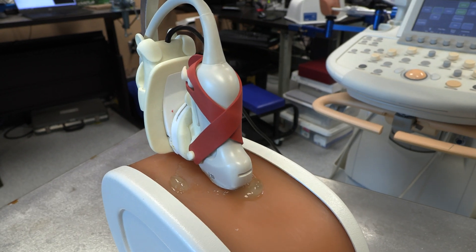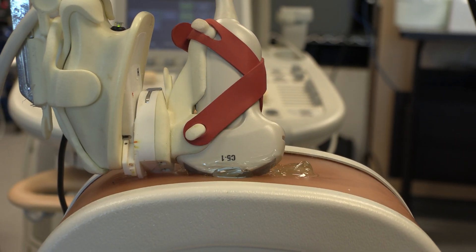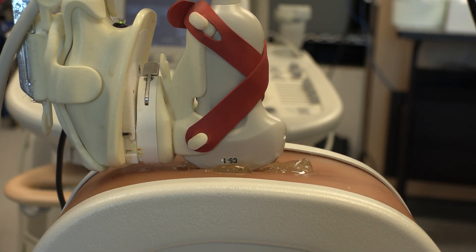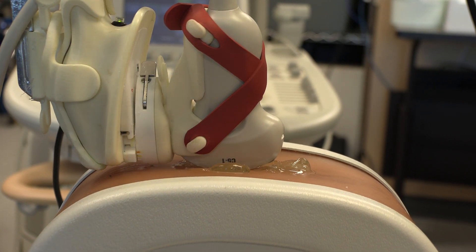We use imaging — either ultrasound imaging or CAT scan imaging — to help guide our needles. This study was really looking at seeing if we could improve our guidance of needles by developing a 3D ultrasound.